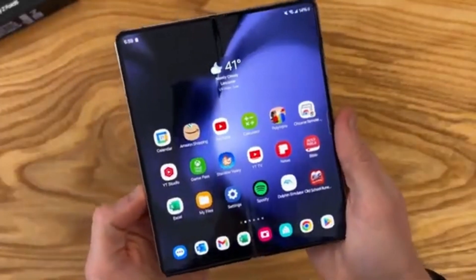So there you have it — the exciting upgrades coming to the Samsung Galaxy Z Fold 6 and Z Flip 6, as well as a sneak peek at the new Galaxy Buds 3 and Galaxy Buds 3 Pro. These innovations from Samsung are set to make a big splash in the tech world and we can't wait to see them in action. What are your thoughts on these new devices? Let me know in the comments section. See you in the next video.